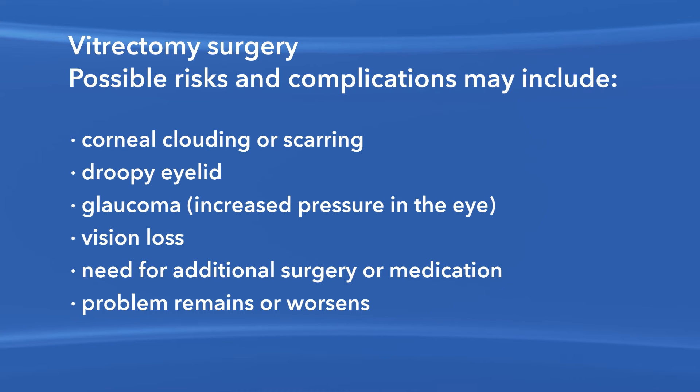Your eye problem could remain or get worse. You do not have to be treated for your macular hole. However, if it is left untreated, a macular hole will lead to permanent loss of vision.